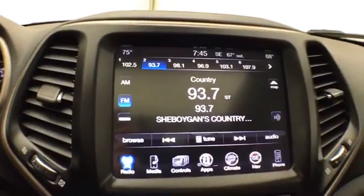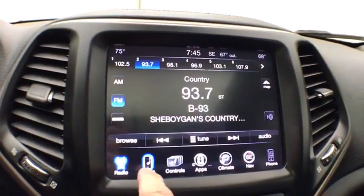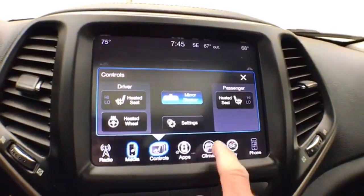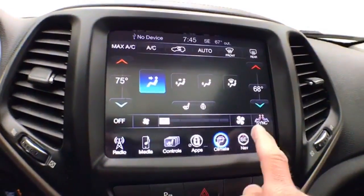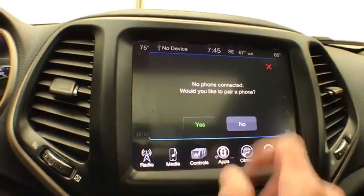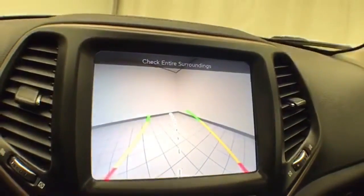A very large 8.4-inch touchscreen infotainment system for radio — also satellite radio capable. You can connect various media devices. Heated seats as well as a heated steering wheel. Dual zone automatic temperature control to make sure everyone's comfortable. Navigation and Bluetooth connectivity for hands-free phone use, where you can also connect to other Bluetooth-enabled devices — great for wireless music streaming.